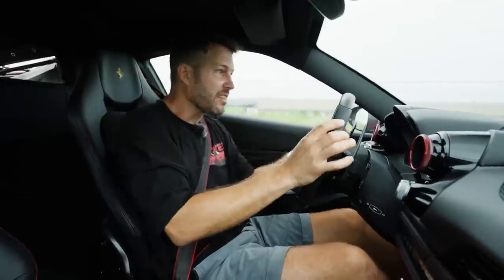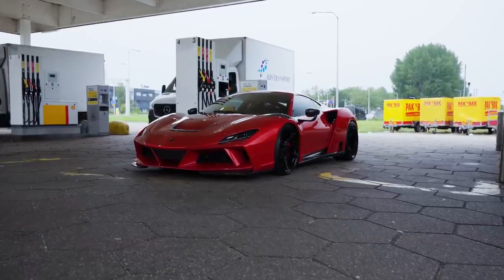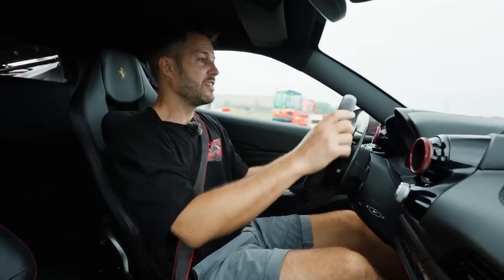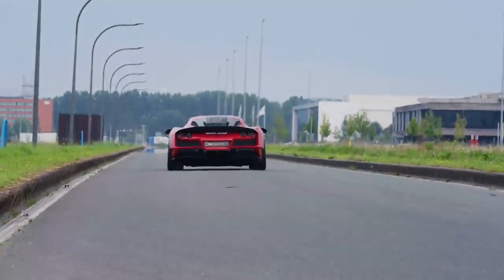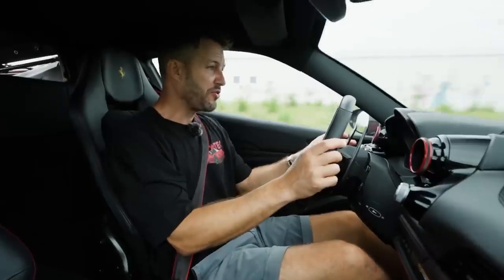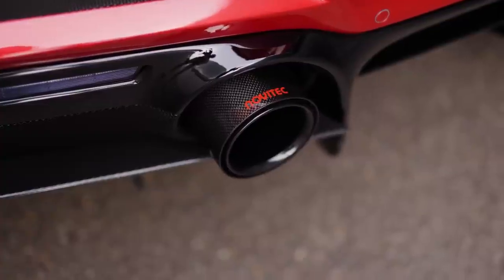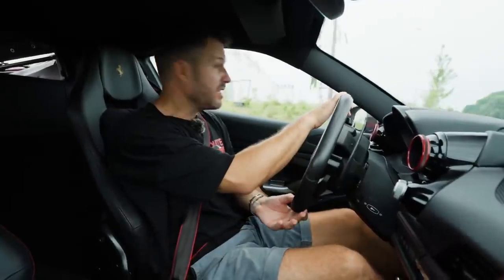Now the F8 is nothing new to us — it is incredibly powerful, it really is such a fast car. This car is fitted with sport cats and, of course, with a Novitec rear muffler.